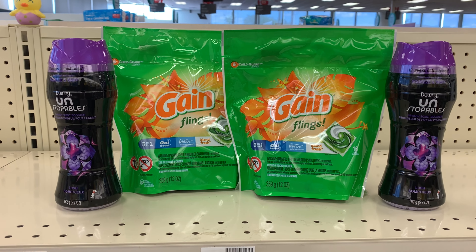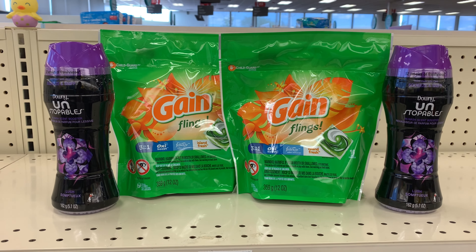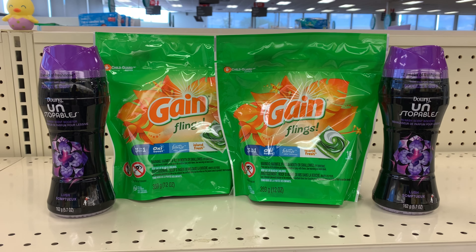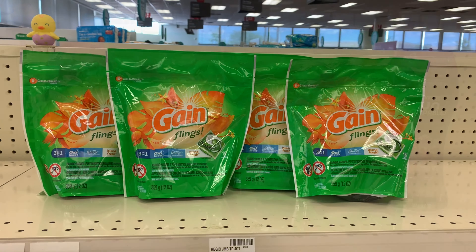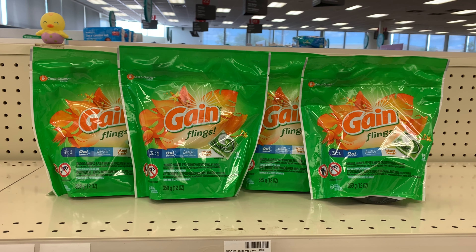I'm going to pick up four Gain Flings priced at $4.94 each. Also included in the spend $20 get back $5 promotion will be the Downy Unstoppables, also priced at $4.94.